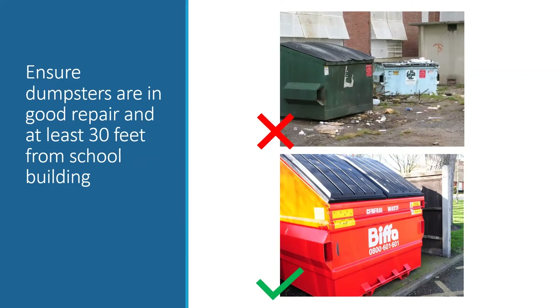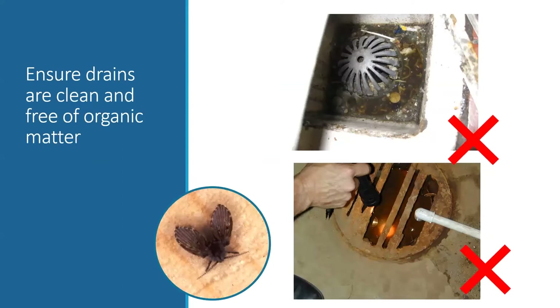Dumpsters can be another source of pest problems. Dumpsters right up next to a building with poorly fitting lids are problematic. A better approach has the dumpster in good repair, sitting on a hard surface, and ideally at least 30 feet from the school building. Drains can also be a source of pest issues — drain flies, mosquitoes, and cockroaches can thrive in stagnant drains. Check drains to make sure they're clean and free of organic matter, since that's where drain flies breed.